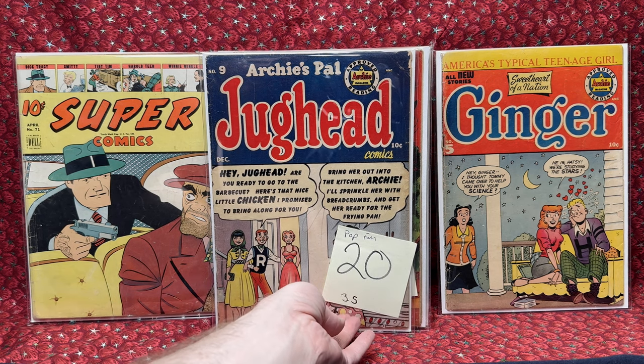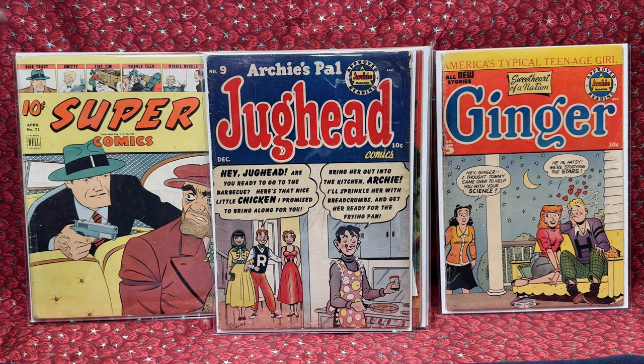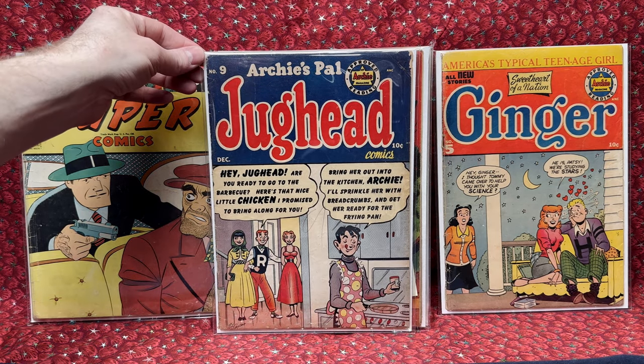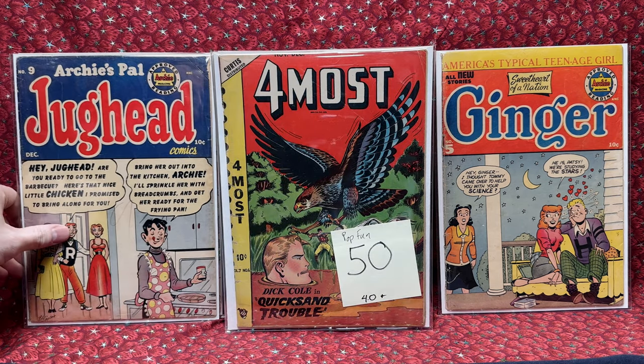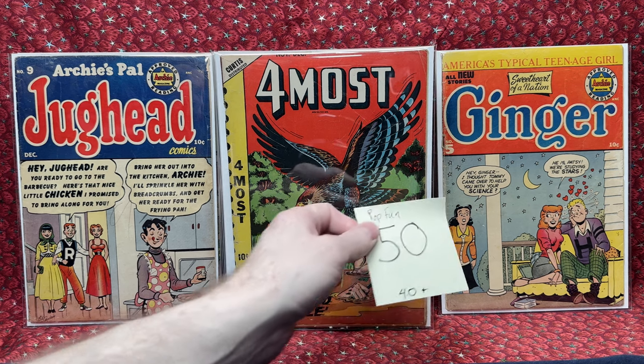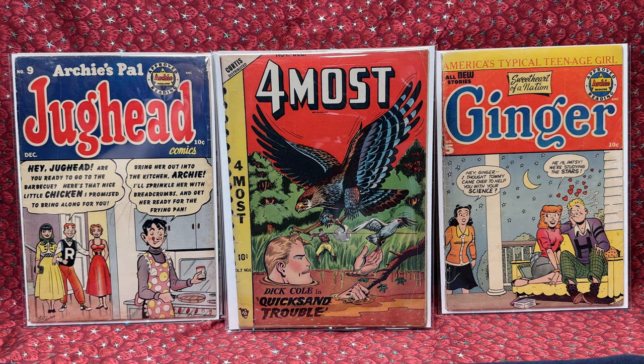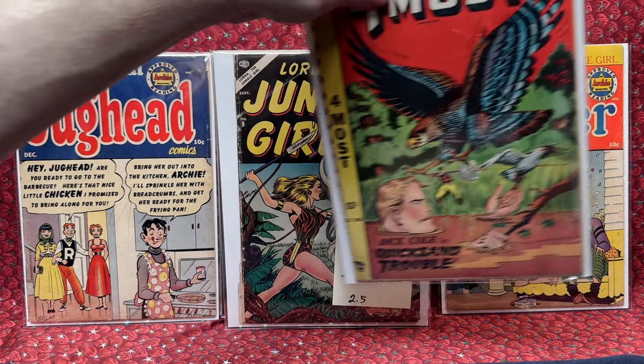We have Jughead number 9 for $20. Not bad — 3.5 condition. It has some problems but it's not terrible. We have an LB Cole cover here — Volume 7, number 6, for $50. I don't have a ton of LB Cole stuff, so I'm actually thrilled to add one to my collection.